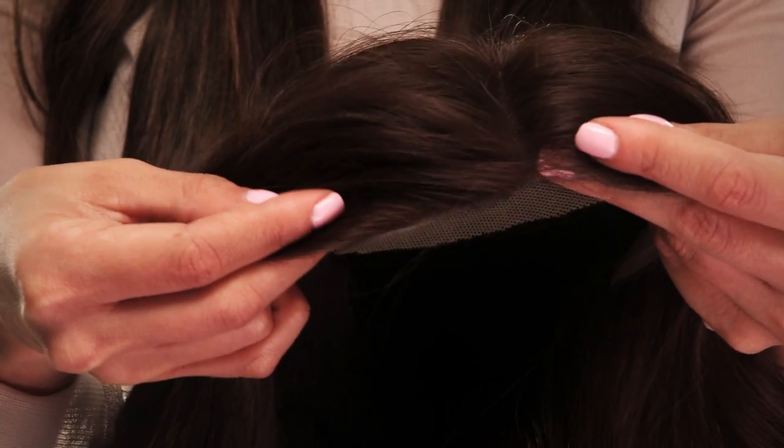Keep in mind, lace fronts are delicate — it is lace after all. Be careful not to pull it or stretch it out, as it'll lose its shape if you're too hard on it.